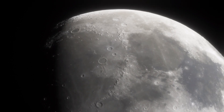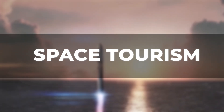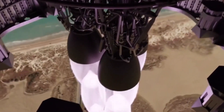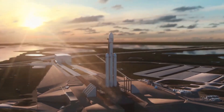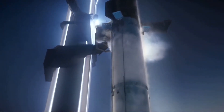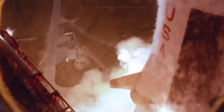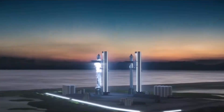Whether it's a mission to the Moon, Mars, or beyond, the Starship is ready to take us there. But that's not the only reason SpaceX has developed the Starship. Behind the scenes, SpaceX has a secret plan for the Starship — a plan that will take space travel to a whole new level. The secret plan has been in the works for years, and it's a closely guarded secret. But today we can finally reveal what it is: the secret plan is to use the Starship as a platform for space tourism.